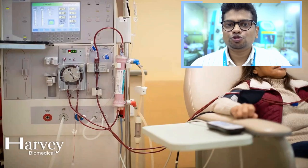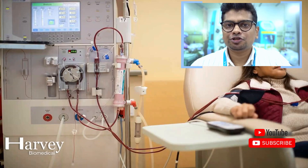Dialysis machines are mainly used to treat patients who are suffering from chronic renal or chronic kidney failure. In this picture, you can see a chronic kidney failure patient undergoing a hemodialysis treatment with the help of a hemodialysis machine.